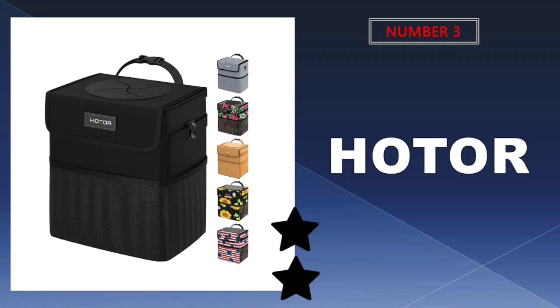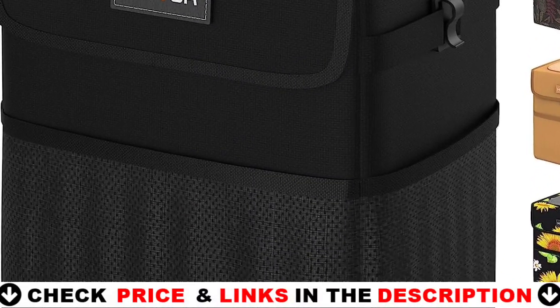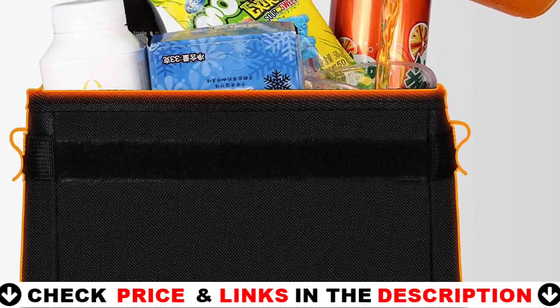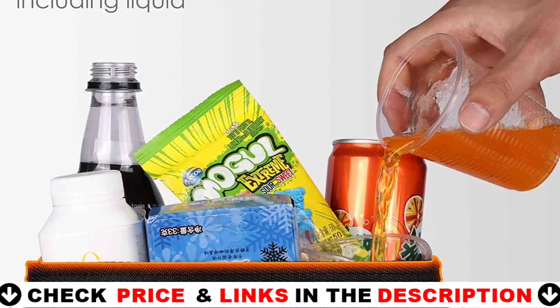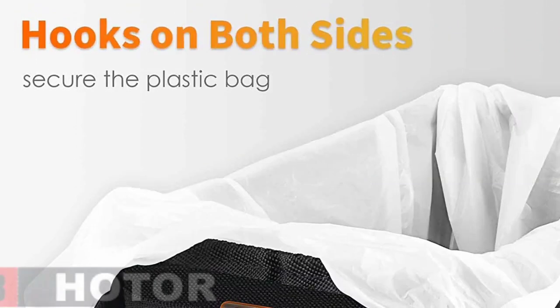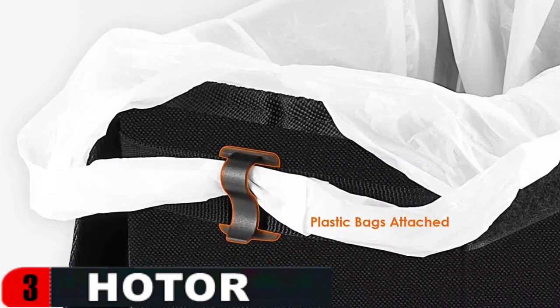Third choice in our list is the Hodrcar trash can. This garbage can by Hodr includes an adjustable strap and a foldable construction, making it very adaptable. Despite its small size, the bin has a capacity of 2 gallons, which is quite astonishing. Furthermore, it features a watertight inside. For better access, the Hodrcar garbage can has an adjustable quick-release buckle strap that can be fastened to both the front and back headrests as well as the center console. This auto organizer has a collapsible design that allows you to fold it up into a little package when not in use.